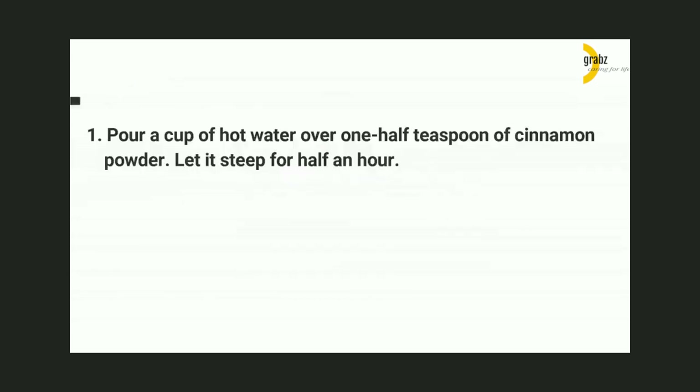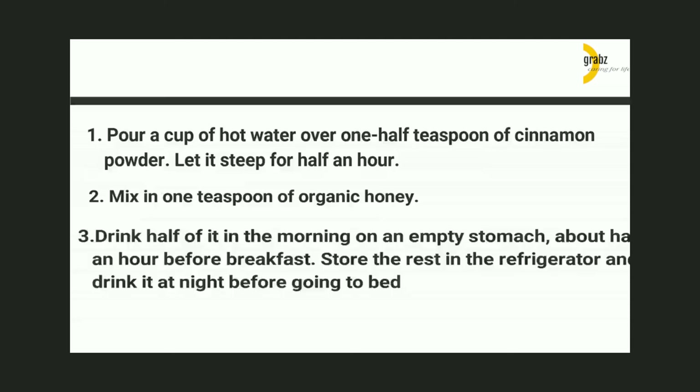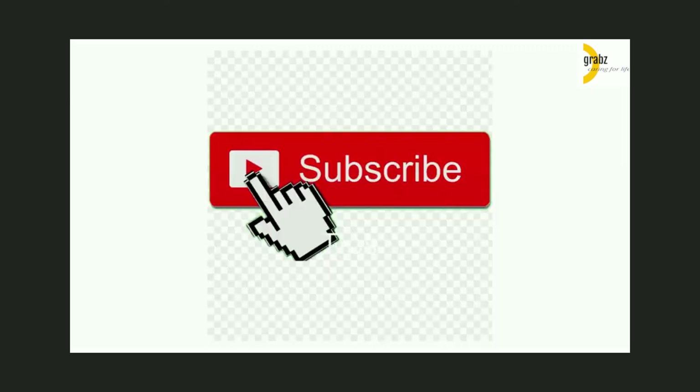How to Prepare: 1. Pour a cup of hot water over half a teaspoon of cinnamon powder. Let it steep for half an hour. 2. Mix in one teaspoon of organic honey. 3. Drink half of it in the morning on an empty stomach, about half an hour before breakfast. Store the rest in the refrigerator and drink it at night before bed. Thanks for watching and please subscribe to our channel.